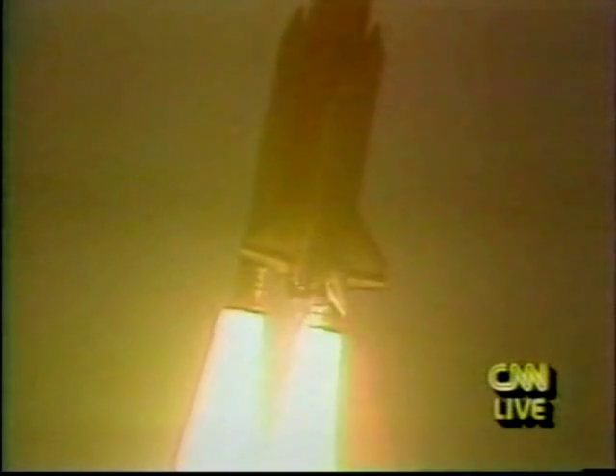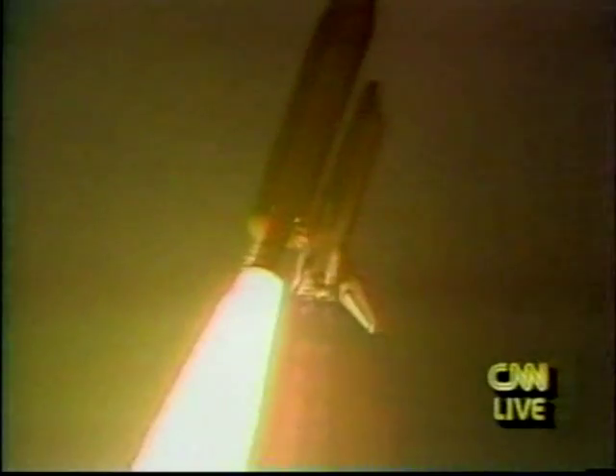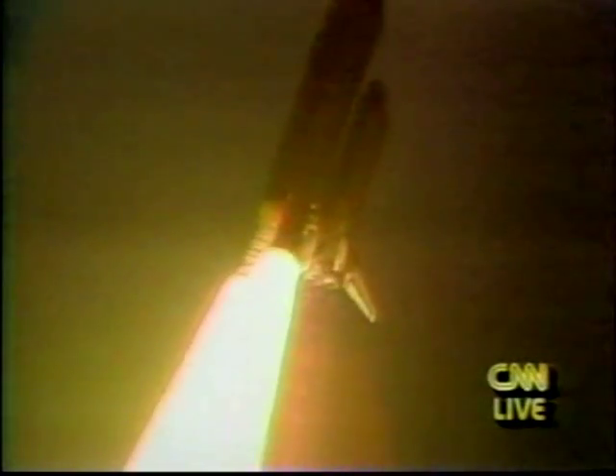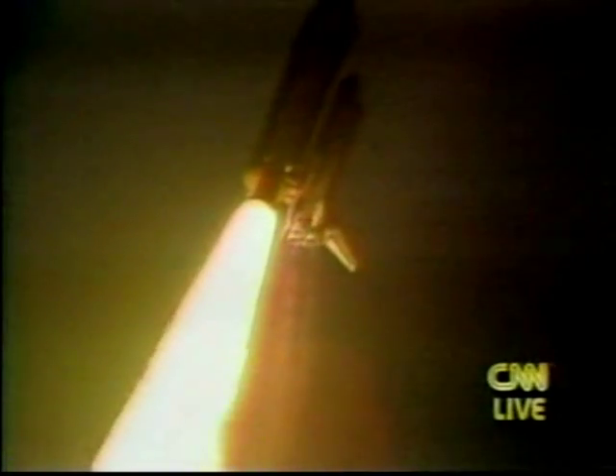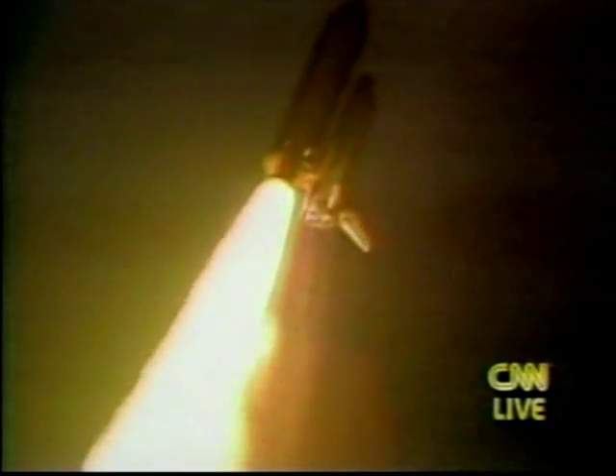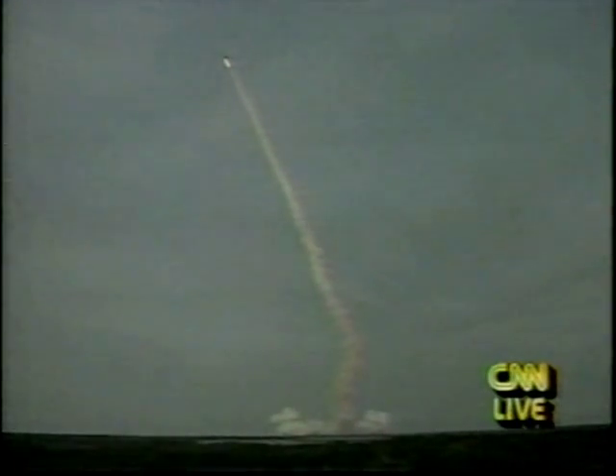Roll, Discovery. Mission Control Houston now controlling the flight of Discovery. Roll program complete. Discovery now in a heads-down position on course for a 57-degree inclination. Discovery's engines are now throttling down as the vehicle prepares to pass through the area of maximum dynamic pressure. Three engines now at 67%. Discovery's altitude is now 18,000 feet, downrange from Kennedy, one nautical mile.